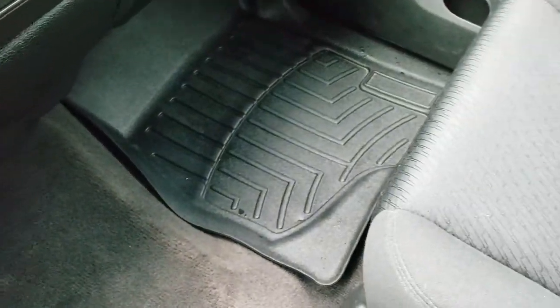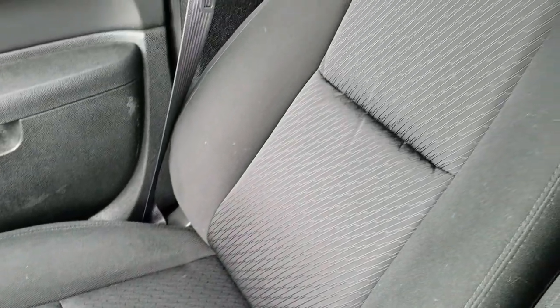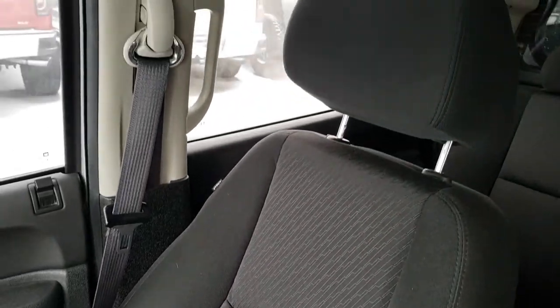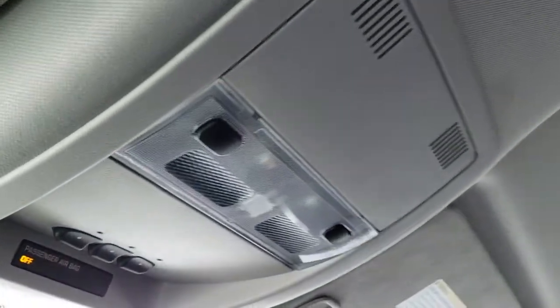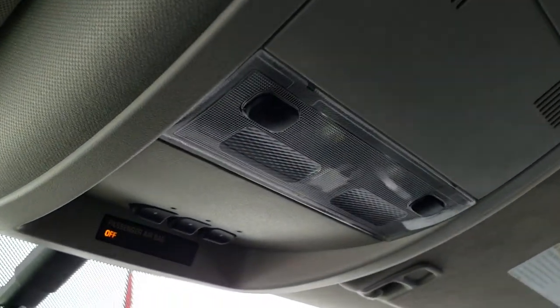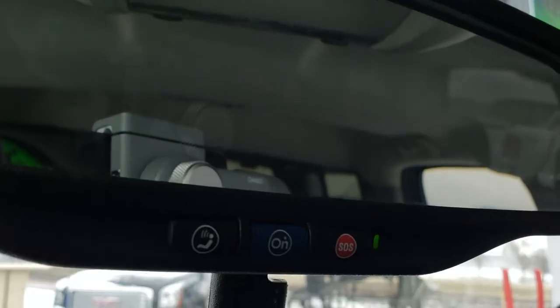The carpeting is very clean, with an all-weather floor mat on the passenger side as well. No rips or tears on the passenger seat — it's in really nice condition. It does come with side curtain airbags. The headliner is in excellent shape. One thing a lot of people really like is the HomeLink system for your garage door, security systems, and lighting systems. You have map lights, and it does have OnStar capabilities as well.